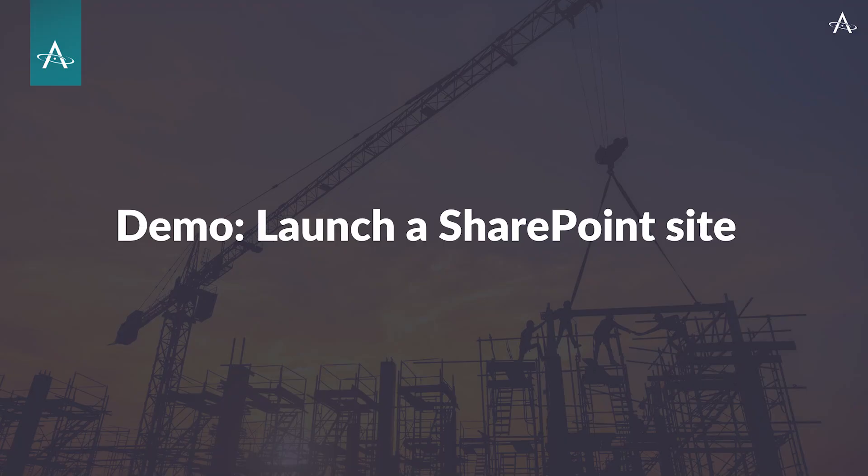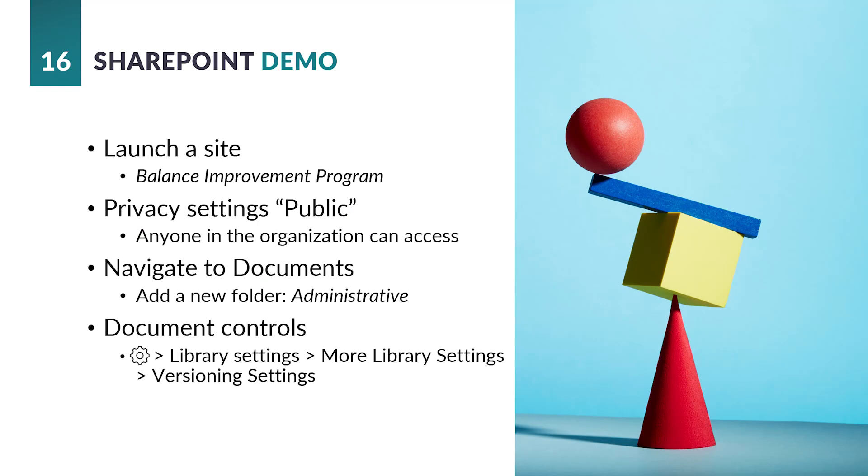Alright, let's go ahead and demo — actually look at launching a SharePoint site. This is going to be a very basic launch, not too complicated. We're aiming at just getting document management started. We're going to launch a site called the Balance Improvement Program — we have characters who don't have very good balance, so we're going to improve that. I'll control the privacy settings, making sure it's public. SharePoint should host everyone's documents. We'll navigate to the documents folder, launch a new folder called 'Administrative,' then peek behind the curtain to see the library settings — especially the versioning settings — to control who can update documents and whether approvals need to happen.